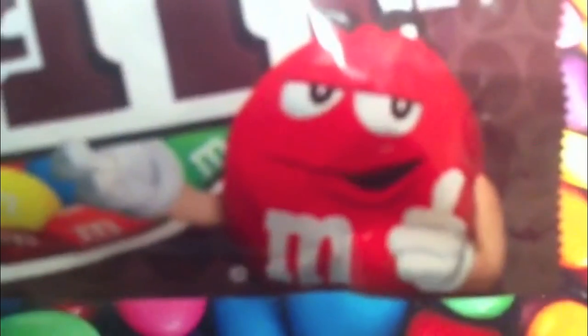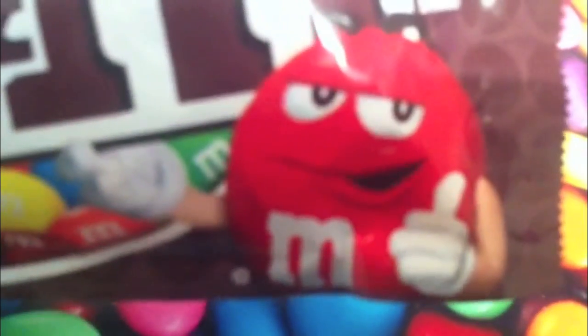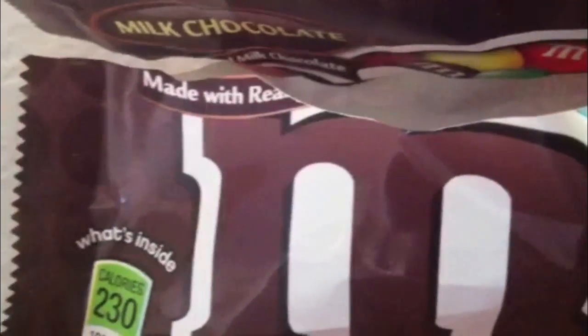M&M's Plain. M&M's Plain is one of those things where there's more to it than its name. In a weird way, I like to think of these as like gigantic blown up versions of M&M's minis.